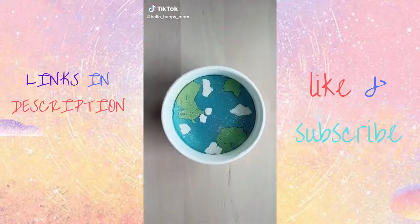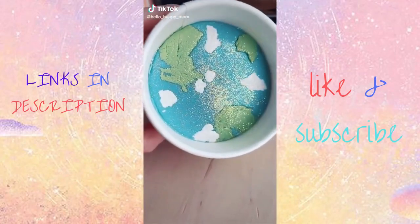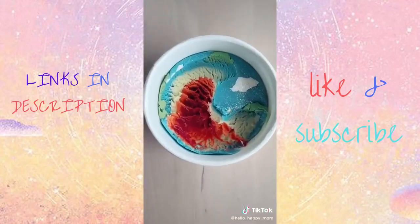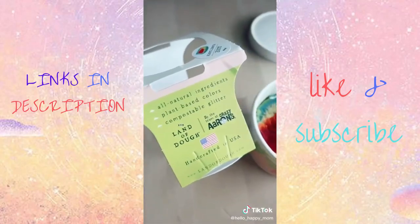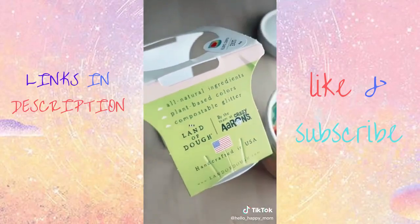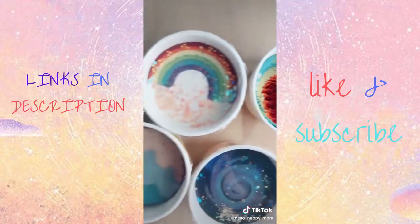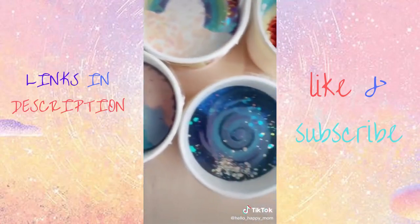This is not your average Play-Doh. This beautiful dough has a secret. We made it to the earth's core. All natural ingredients, plant-based colors, and compostable glitter. It even comes with this adorable little scoop. While the earth is my favorite, there are so many fun, sparkly, amazing varieties.